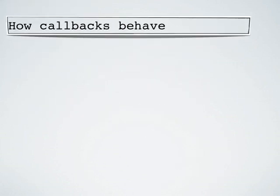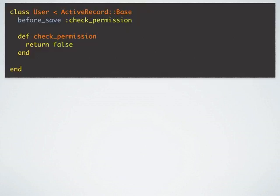So let's see how callbacks currently behave. Here we have a User model that has a before_save check_permission, and check_permission is returning false. If I try to save a new user record I get false. That's understandable because we are returning false from a before_save callback. Now instead of returning false, if I return nil from this before_save callback and if I try to save a new user record, what do you think will happen?